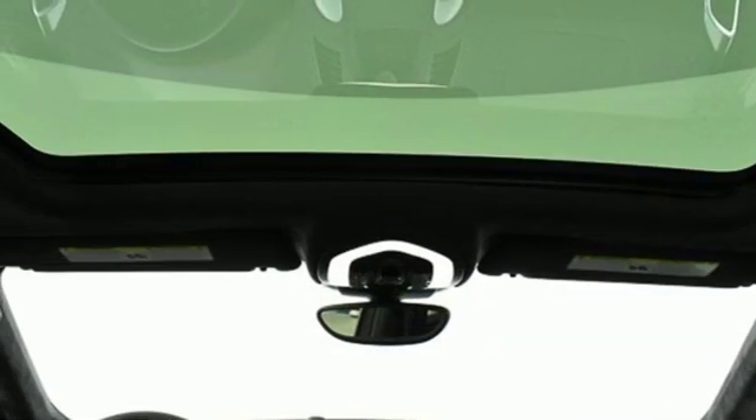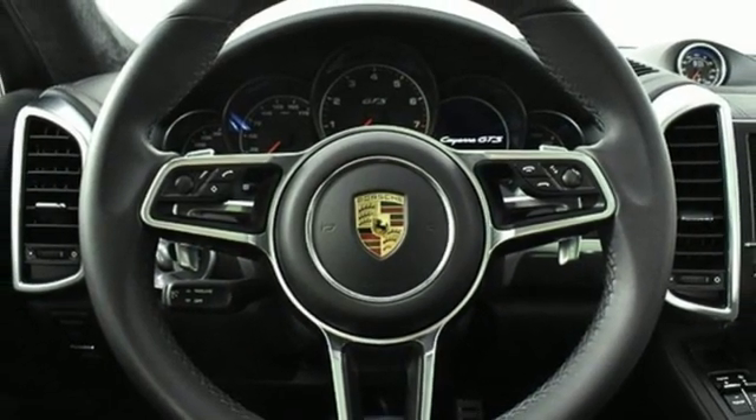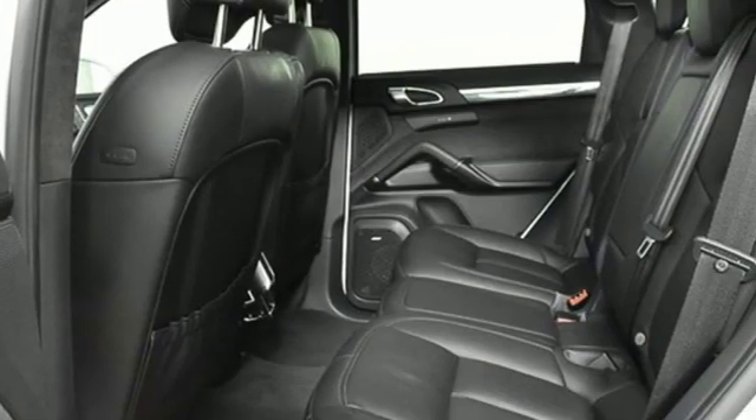Front and rear parking sensors, integrated navigation system, wireless phone connectivity, leather bucket seats, and a twin-turbo V6 engine.